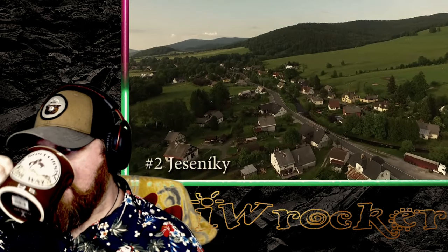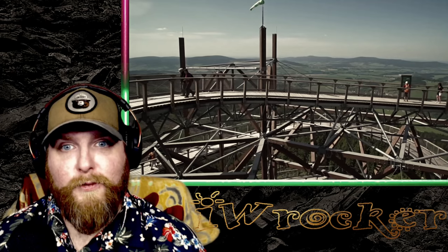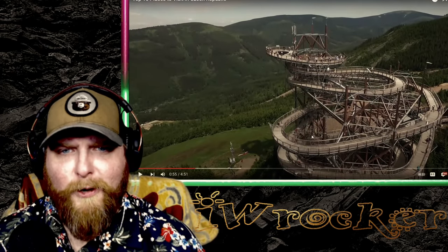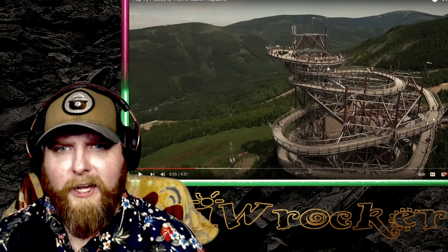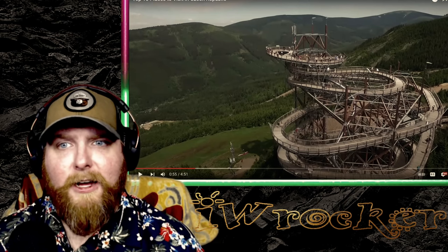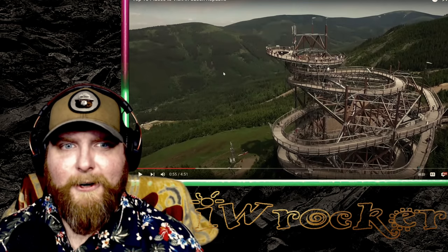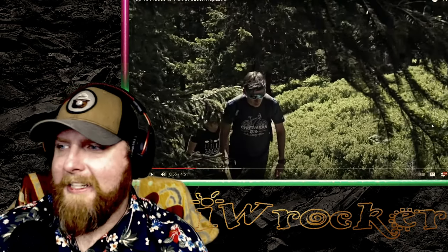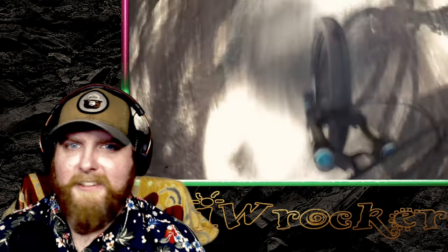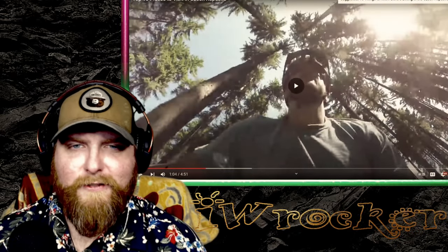Number two: Jeseníky. There are plenty of places to enjoy nature and adventure in the Czech Republic, but the favorite was Jeseníky. That wooden walkway structure is so cool — I've never seen anything like that. Beautiful nature, mountain action, hills, and an abundance of hiking and mountain biking as well as many other outdoor activities. It looks like fresh air out there.